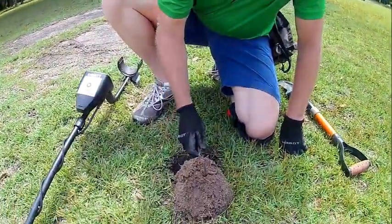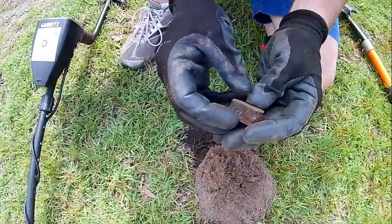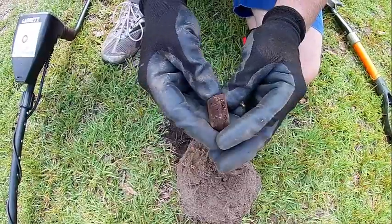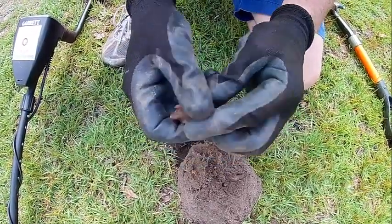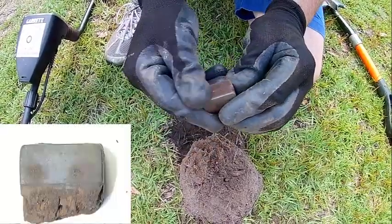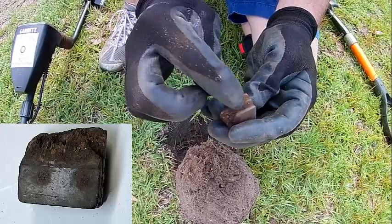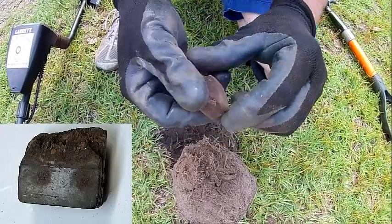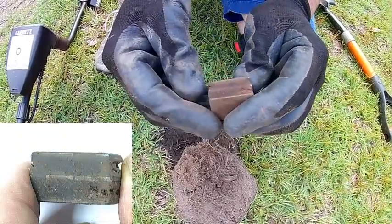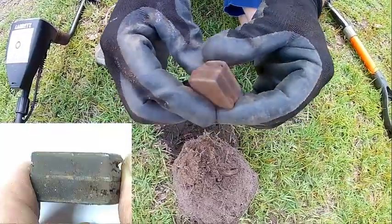I just dug this hole right here, probably about 6 inches deep, and I'm not sure what this is. It looks like maybe the butt off of an old knife or something. Even the inside of it looks like it's brass — it's all layered. Never seen anything like this. If any of you guys know what this is, drop me a line in the comments.